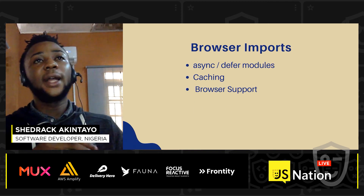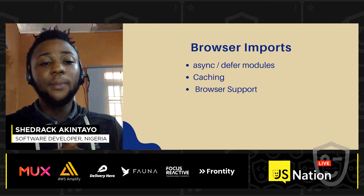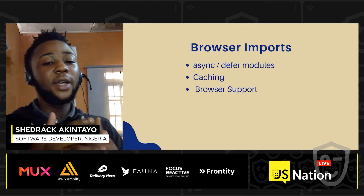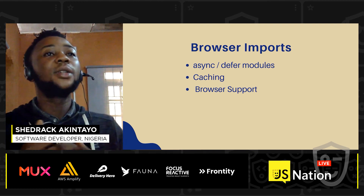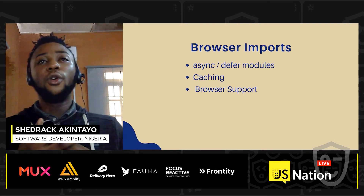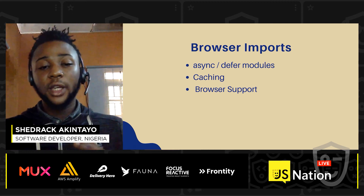Browser imports are basically making use of your modules directly in the browser — splitting your code into smaller pieces and delivering them as modules to the browser. Browser support has not been great, but the web is advancing and support for ES modules will increase. It has a great advantage like caching: once modules have been loaded once, the browser does not need to reload them unless there's a change. You can also use async or defer in the script tag for your modules.